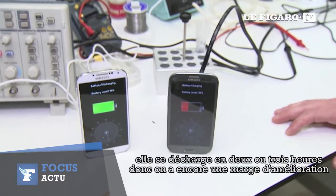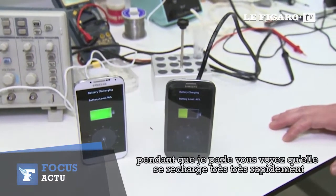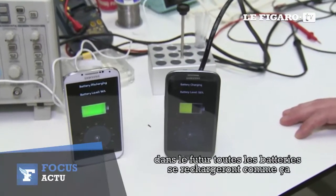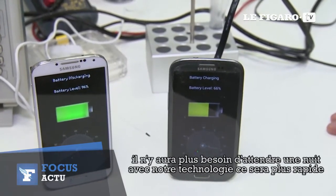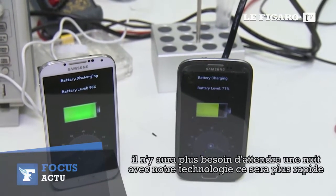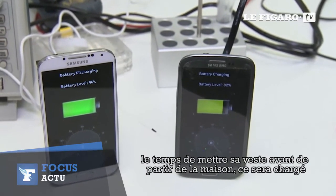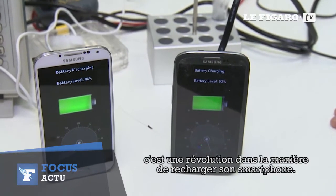We still have ways to go and improve it, but while I'm talking you can see that it's charging very, very fast. In the future, all batteries will be charged like this — you don't need to wait all night. With our technology, it will charge very fast while you put your jacket on and leave the house.